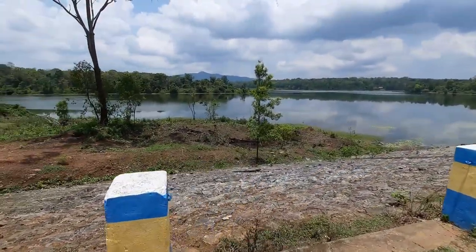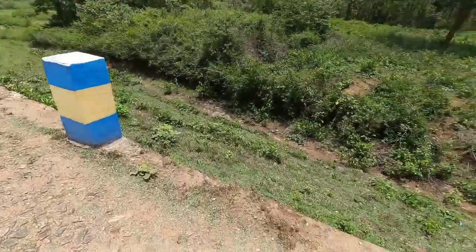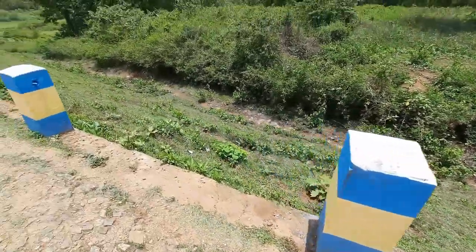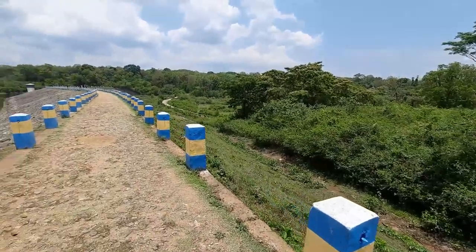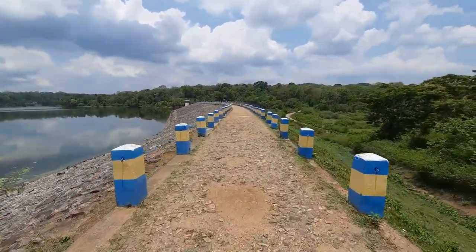This lesser known dam has been active since 1985. The reservoir was built for the purpose of irrigating the nearby villages, and it is used to fulfill the water demands of 865 hectares of land.